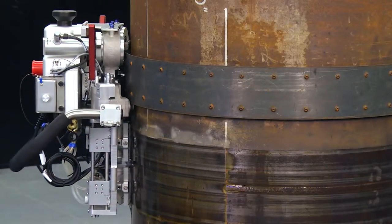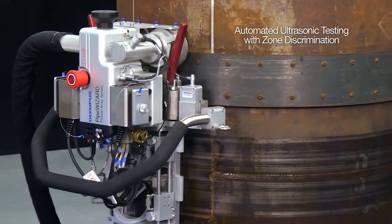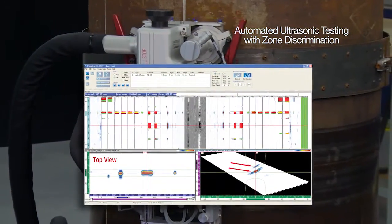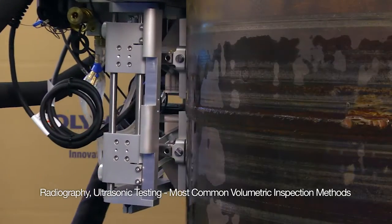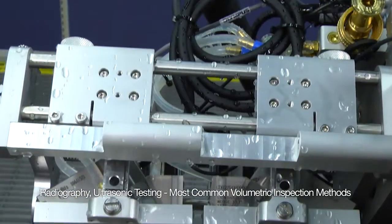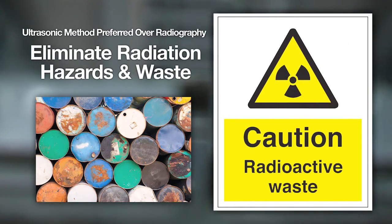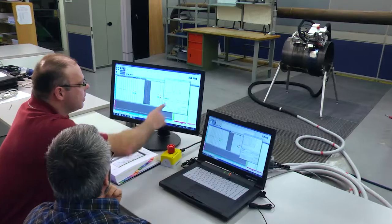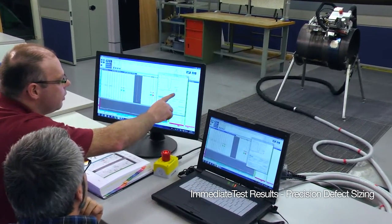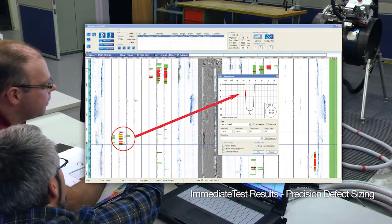Various techniques can be used to inspect pipeline girth welds, but automated ultrasonic testing with zone discrimination provides several advantages over other NDT techniques. Radiography and ultrasonic testing are the most common volumetric inspection methods for newly constructed pipelines. The ultrasonic method is preferred over RT, eliminating the radiation hazard for those working in the inspection area. It provides test results immediately and allows for precision defect sizing, particularly in the through-wall plane.